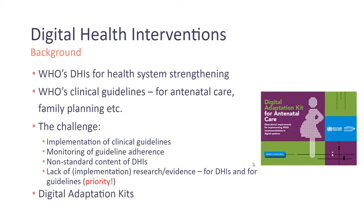The WHO has published international guidelines for digital health information and interventions for different health domains, aimed at improving health care delivery and strengthening health systems. However, there are a lot of challenges related to this — for instance, monitoring of guideline adherence and non-standard contents of digital health interventions, and also the lack of implementation research and evidence specifically related to DHIs and the guidelines.